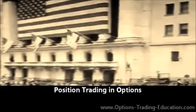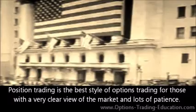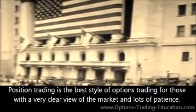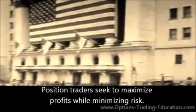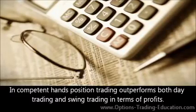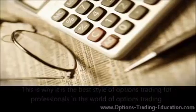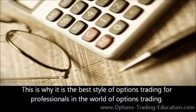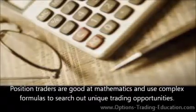Position Trading in Options: Position trading is the best style of options trading for those with a very clear view of the market and lots of patience. Position traders seek to maximize profits while minimizing risk. In competent hands, position trading outperforms both day trading and swing trading in terms of profits. This is why it is the best style of options trading for professionals. Position traders are good at mathematics and use complex formulas to search out unique trading opportunities.